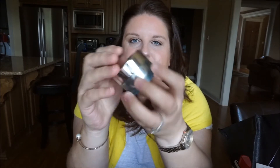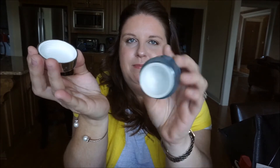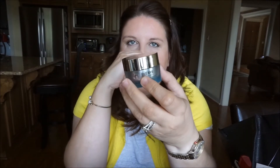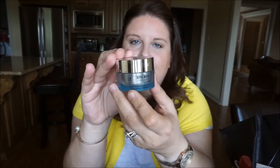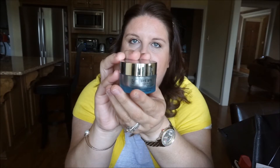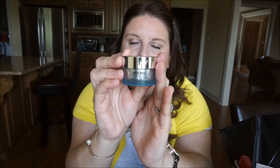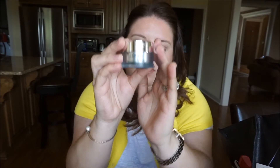Next is the IT Cosmetics Bye Bye Eye Cream. You can see it's all empty — it smells really nice and had a very light blue color. It was really nice. I have different eye creams I'm using right now, but I might repurchase this at some point because I really enjoyed it.